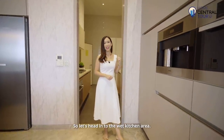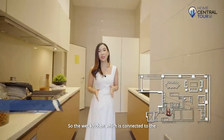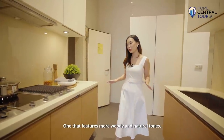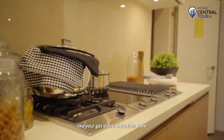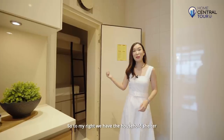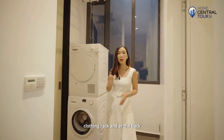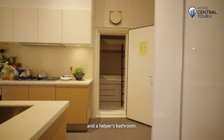The wet kitchen, which is connected to the service area and the household shelter, comes in a different colour palette featuring more woody and natural tones. You have all kinds of cooking equipment like a gas stove, induction stove, and even a barbecue grill, all from Miele. To the right we have the household shelter, and going deeper in we find the service area where you have your washer, dryer, clothing rack, and at the back we have a back door to receive deliveries and a helper's bathroom.